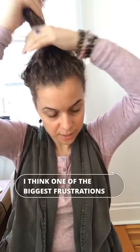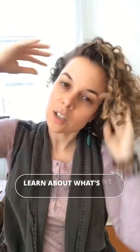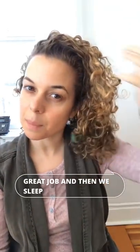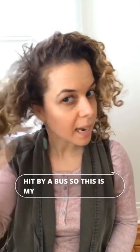One of the biggest frustrations is when we do our hair, invest in all these products, learn about what's going on, nail it, do such a great job — and then we sleep on it and our hair looks like we got hit by a bus. So this is my hair second day.